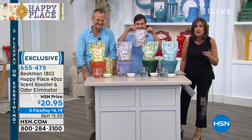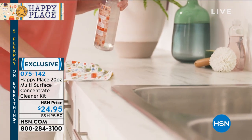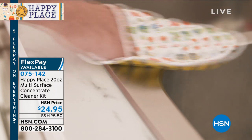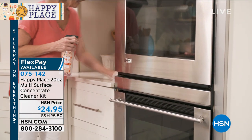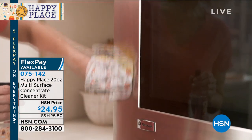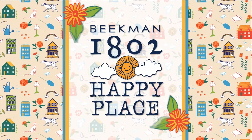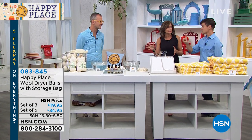Coming up in just a few minutes: the multi-surface concentrate cleaner at $24.95 — you can use it on every surface in your home: granite, Formica, stainless steel. No need to buy all those special cleaners. Now let's go to the dryer. The dryer balls are the number-two top seller, right after the laundry soap. Because you've gotten the chemicals off your clothes when you wash them, wait until you see how many chemicals are on a dryer sheet — it'll scare you even more.